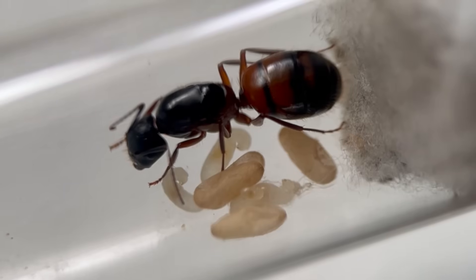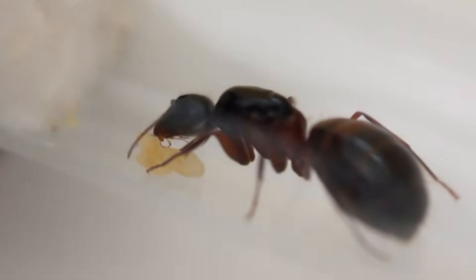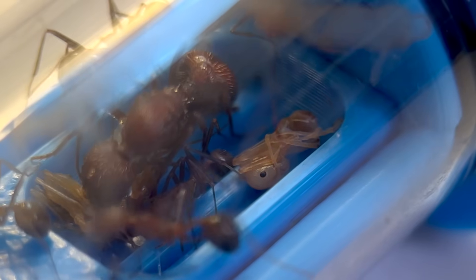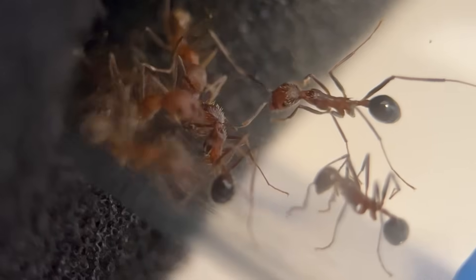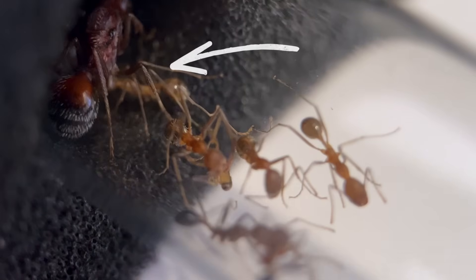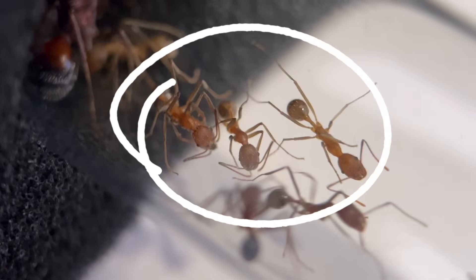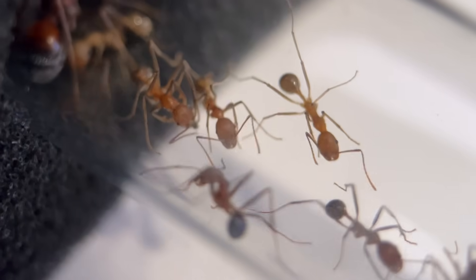During the founding stage, a queen feeds her first larvae with nutrients from her own body, resulting in underfed, smaller workers. Later generations of larvae have their older sisters bringing them plenty of food from outside the nest, allowing them to reach their full size. You can also see the color difference here between this pale worker that has just eclosed, these slightly darker workers that have been around a week or two, and these fully darkened OGs showing them the ropes.